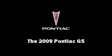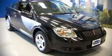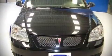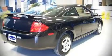Step into the 2009 Pontiac G5. With just over 40,000 miles on the odometer, this car offers efficiency and affordability in a convenient two-door package. Take control of this high-value modern machine.